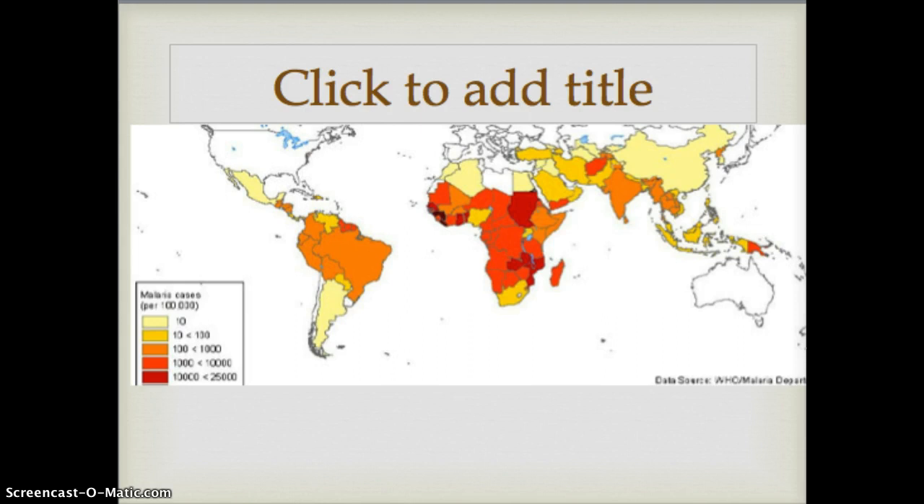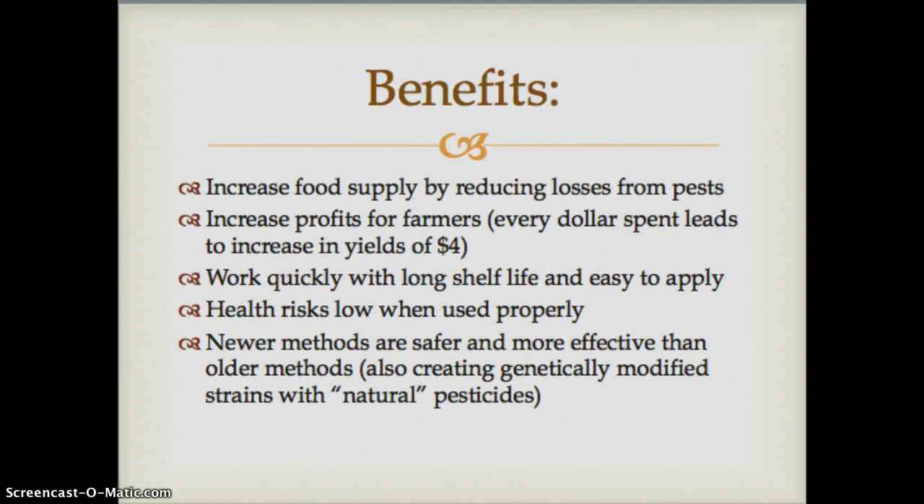Some of the other benefits of pesticides include increasing the food supply and increased profits for farmers through increasing yields. Another advantage of pesticides is they have a long shelf life — no need to replace them just because you've had them for a while. They are easy to apply, and there are lower health risks if used properly, such as having the right equipment when applying them and applying them in correct amounts. Newer methods of pesticides are safer and more effective.